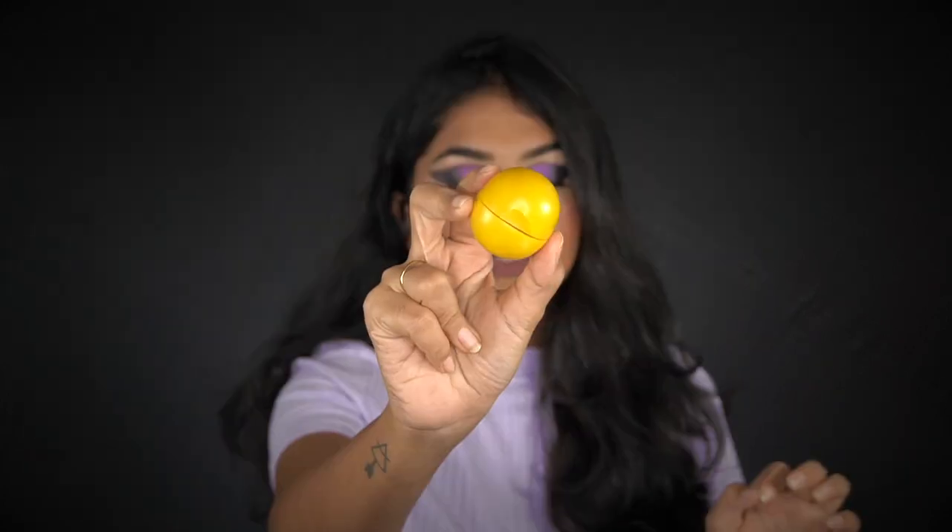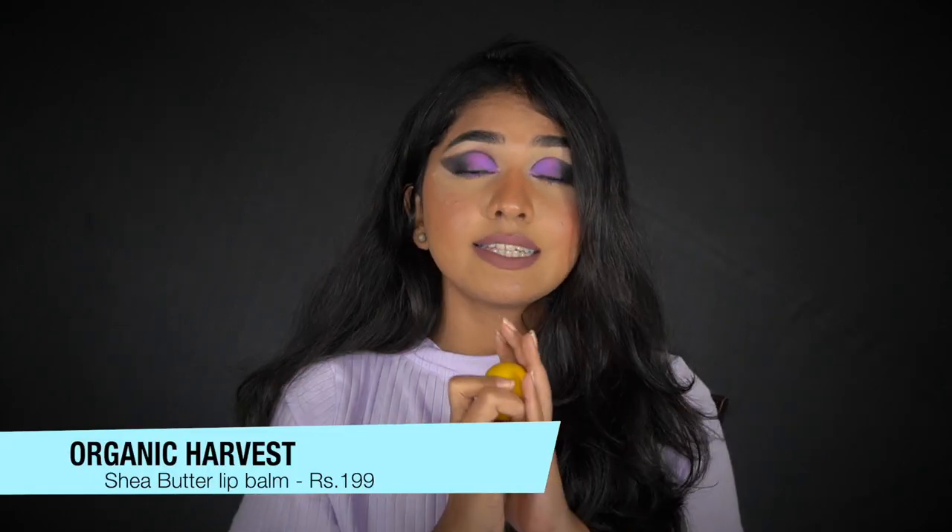The last product is again from Organic Harvest — their Sheer Butter Lip Balm. I'm a big lip balm person and I always used Nivea, but one day I added this to my Nykaa cart to meet a minimum, and I've been obsessed since. It has shea butter and jojoba oil — really nourishing. My lips have never been chapped since I started using it. Highly recommend this one.